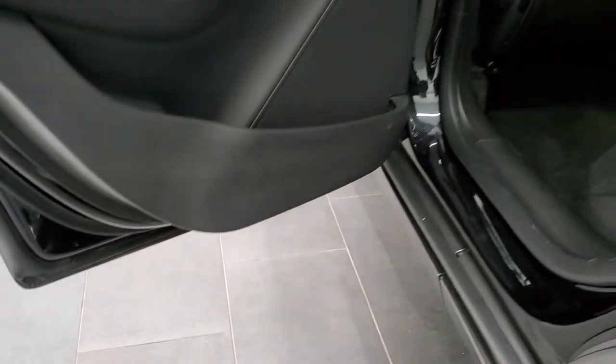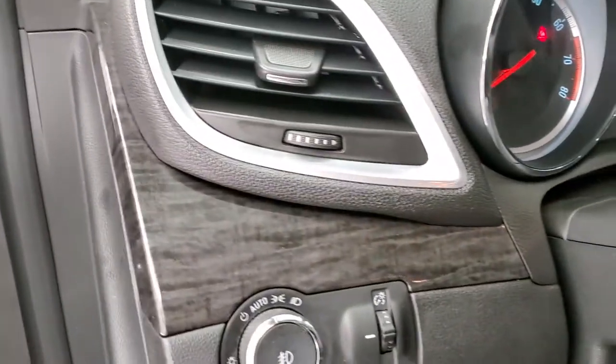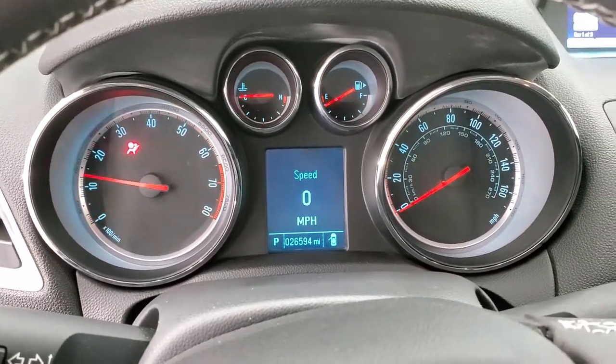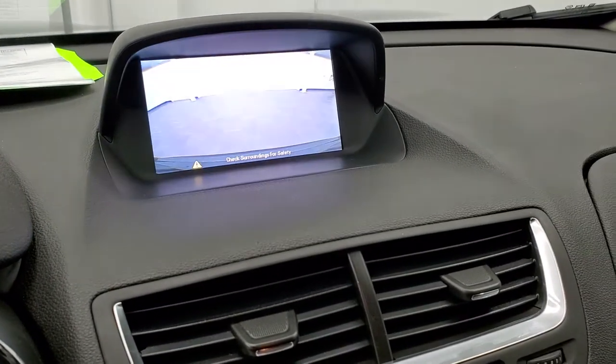The bottoms of the doors all look really good. Starting it up — it starts right up with no check engine lights or anything on the dash. And this is where your backup camera shows up on the screen.